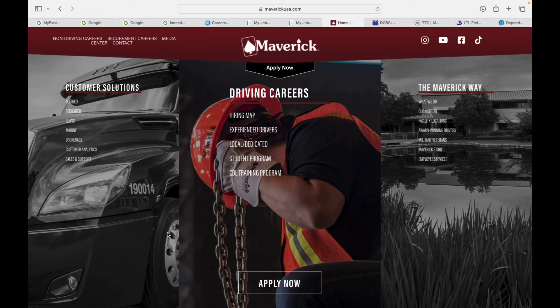Somebody said, hey man, what the hell does Maverick got going on? So I said, you know what, we're gonna go check out some of their new job posters and their securement jobs. Yes guys, they have jobs where all you gotta do is secure the load to the trailer and get it ready for a driver to pick up. And I heard they paying top dollars, so we're gonna get on the new job posters and see what the securement job pays. Let's start it.